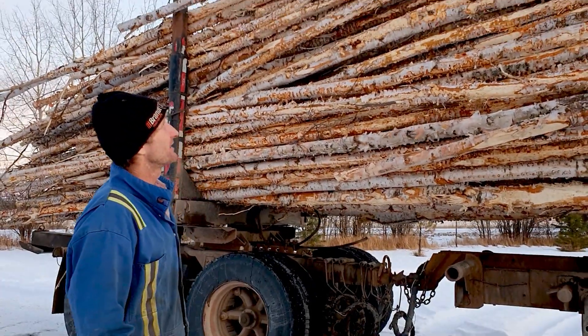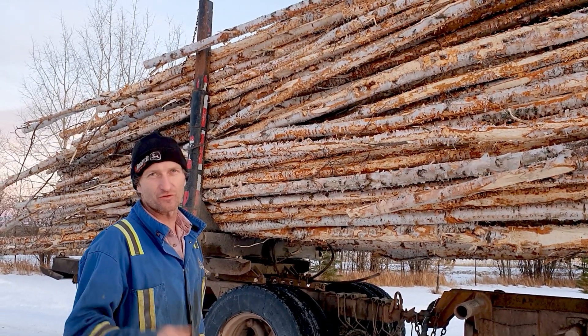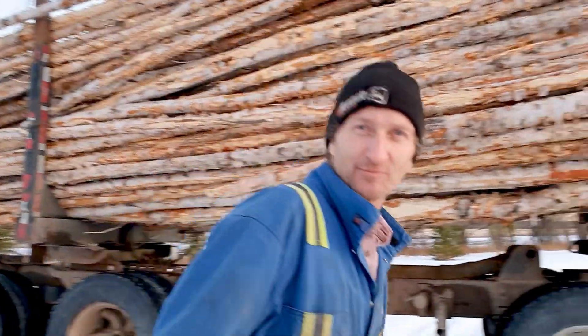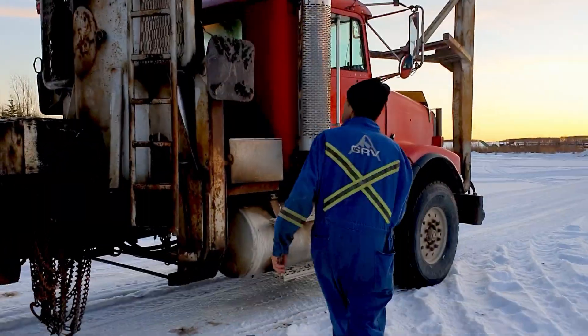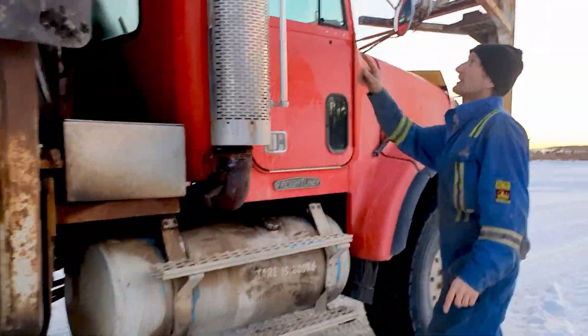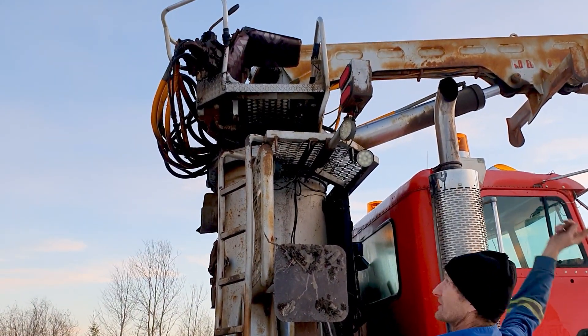That's today's project. I've got to haul in a couple loads — there are a few more loads to haul in. I'll give you a quick tour of my truck, so walk around and follow me. The operator sits up there, and when you're operating you swing your pick around and grab and pick up logs.